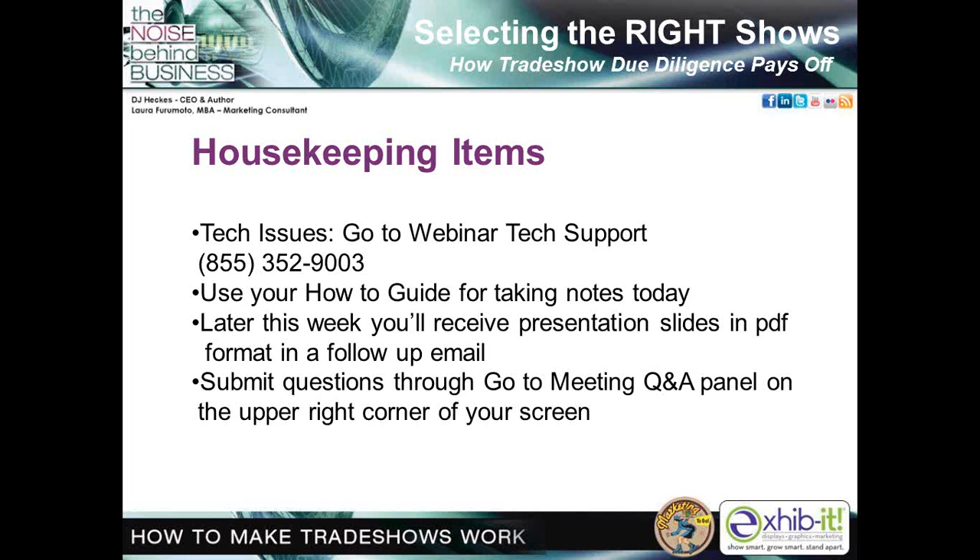This is the second in our four-part webinar series for 2014. Today's program is designed to help you understand why selecting the right show and performing detailed due diligence is crucial for your success. Before we get started, there are just a couple of housekeeping points. If you're experiencing any technical difficulties, please contact GoToWebinar Tech Support at 855-352-9003. Jot down ideas on your how-to guide today — that was emailed to you in your registration confirmation. You'll receive an email in a couple of days with a link to download this presentation in PDF format.